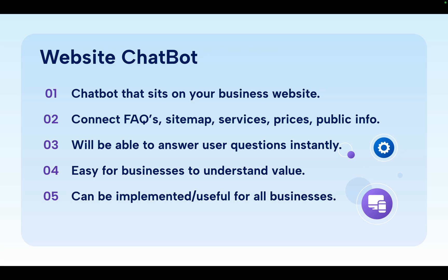Service number two is one that a lot of people know: the website chatbot. What you would have is the website AI chatbot sitting on the business's website. This is extremely beginner-friendly and easy for anyone to jump into. You can connect the website's FAQs, sitemaps, services, prices, and any public information into the chatbot. Using AI, it will use that information to answer any questions the user might have about services and pricing instantly. It's easy to show value, saves time for lead generation, and also qualifies leads — so it saves time and can generate money. It's pretty easy to implement using no-code software or chatbot software, where you can connect your client's information and set it up on the website in about an hour.